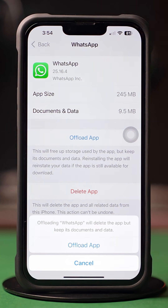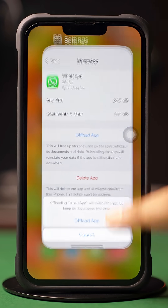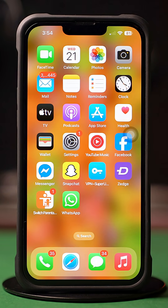Then tap Offload and again tap Offload. After that, tap Reinstall. If you still have the same issue, then follow the next solution.